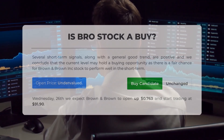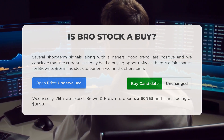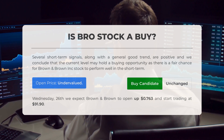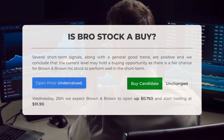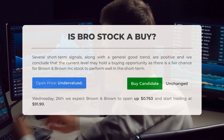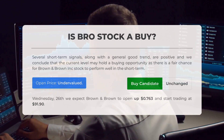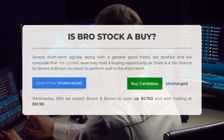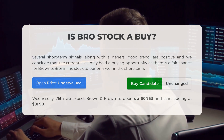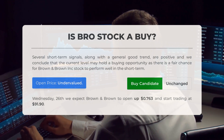Is Brown and Brown stock a good buy? Several short-term signals along with a generally good trend are positive, and we conclude that the current level may hold a buying opportunity, as there is a fair chance for Brown and Brown Inc. to perform well in the short term. After analyzing volatility and movements for the last trading day, our systems find the current price is undervalued. For trading on Wednesday June 26th, we expect Brown and Brown to open up $0.76 and start trading at $91.90.